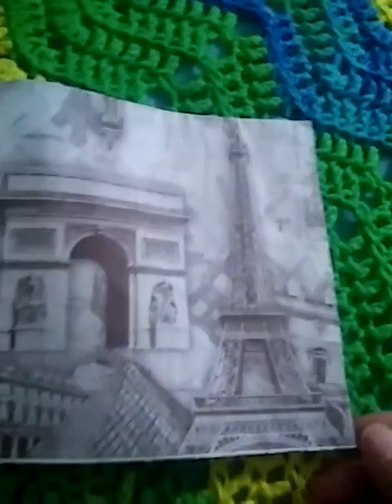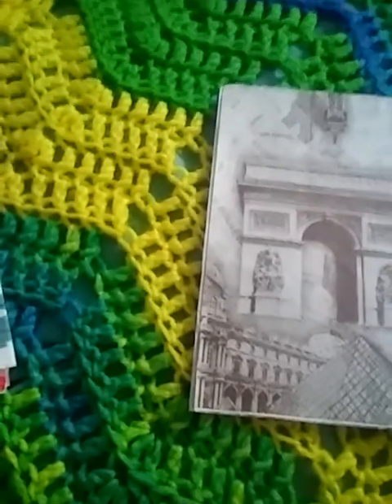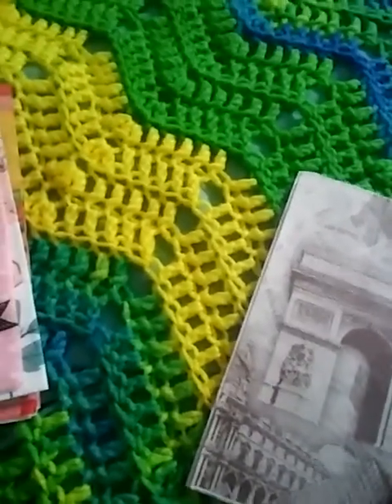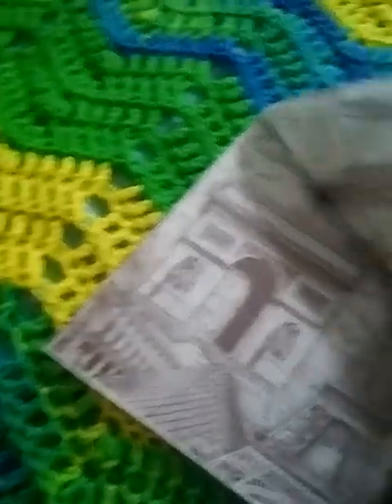And then this Paris one has the Arc de Triomphe and the Eiffel Tower. It's just gorgeous and it's a very taupe color — it looks kind of silver gray in the video, but in real life it's a brownish taupe color, very neutral. It's beautiful. And it's on all four panels, so I can use it four different times.